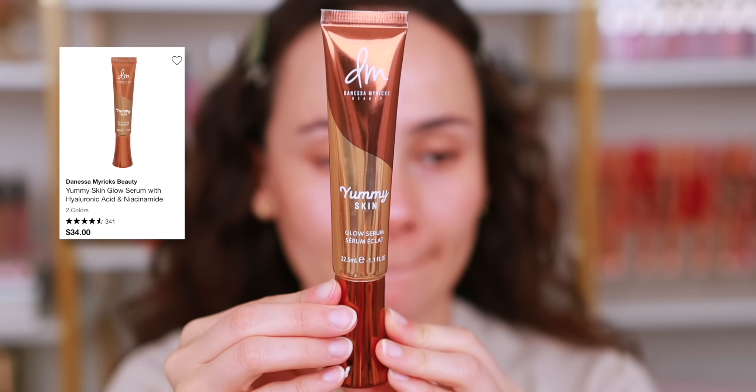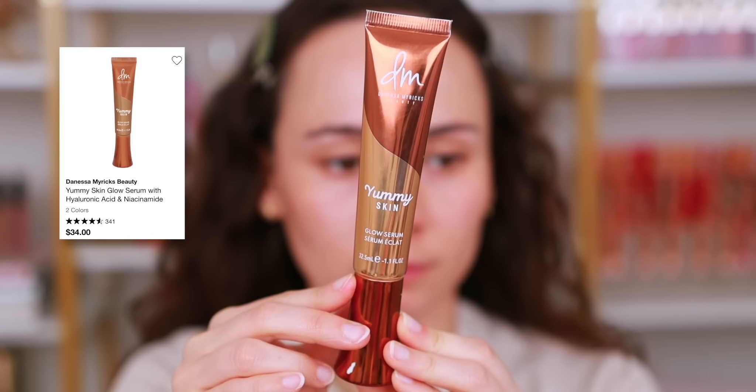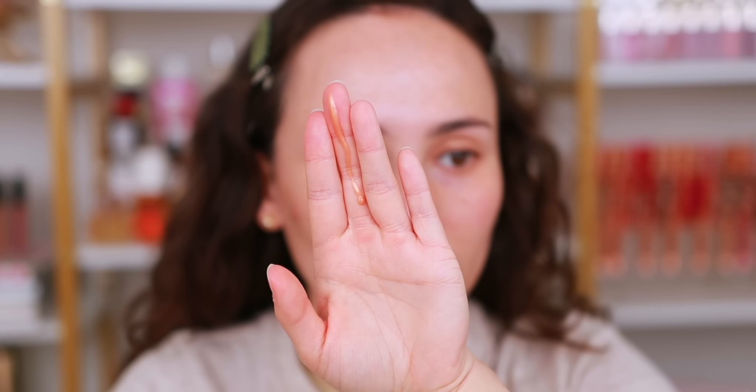The next one I love using all year round is from Danessa Myricks — the Yummy Skin Glow Serum. It is definitely an under-hyped product that deserves more love. It smells like cantaloupe and has a little bit of a sheer golden glow. It's gorgeous on its own for hydration and glow, but it also makes the skin more glowy with whatever products you put over top. It doesn't feel heavy or greasy, and if you have dry skin like me, I think you'll really like it.